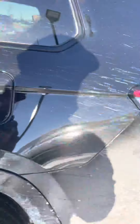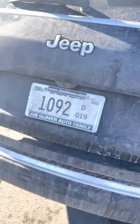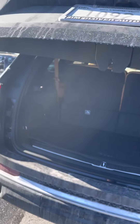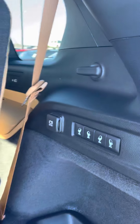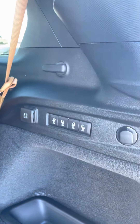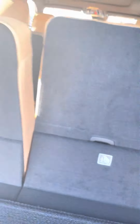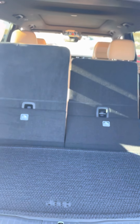Look at your hands-free setup — it's on your steering wheel. It does have the adaptive cruise control as well. Your auto lights for your headlights, unlock and lock options for you. There's your side view mirror controls, as well as your seat settings.